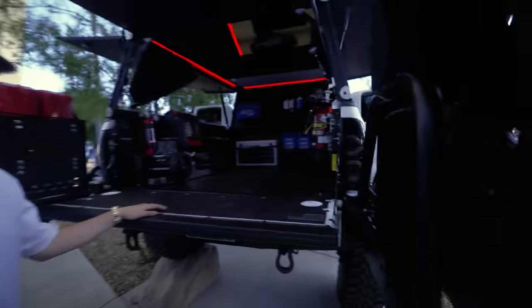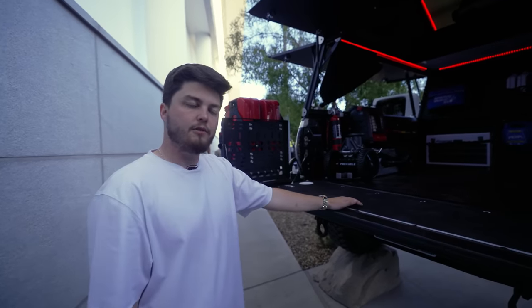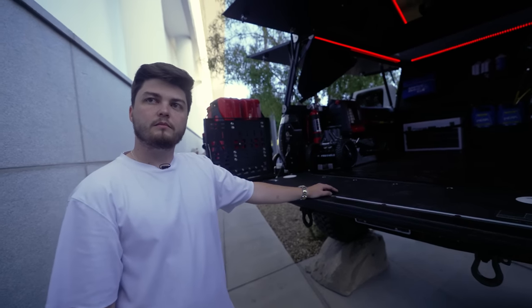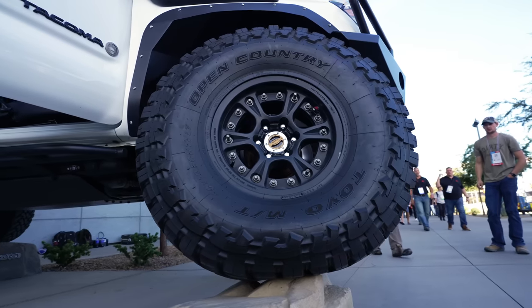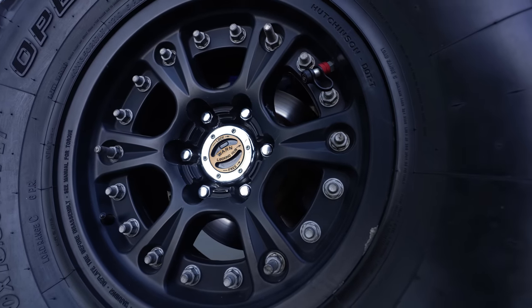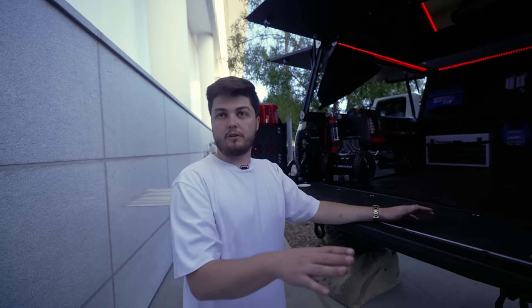How do you like that power tank? It's a game changer. If you pair it with the monster valve, you will air down and air up within about two minutes. The truck is sitting on 40x13.50x17s on Hutchinson Rock Monster beadlocks — a tri-piece with a front, back, and center lock. You can run these tires down to zero PSI and it will still hold on the tire.